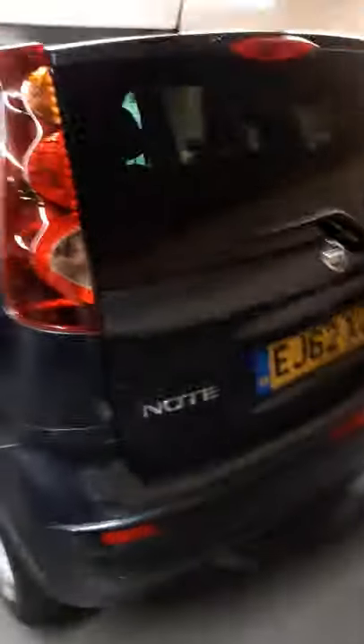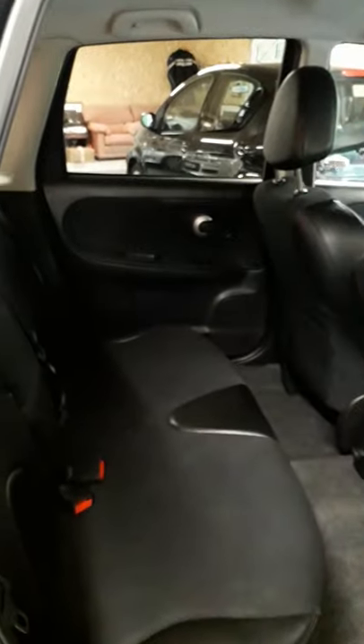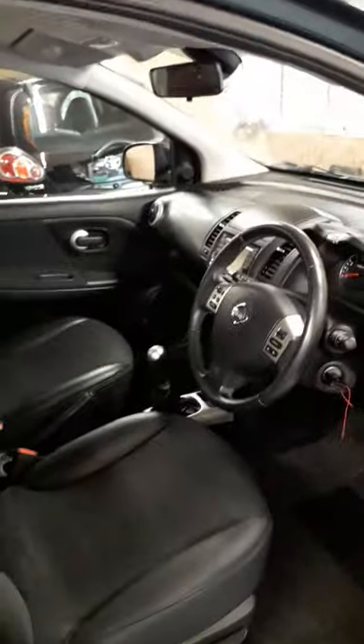I will show you inside the vehicle. If you are familiar with the Nissan Note, all the back seats go down flat. Very large boot. All very nice inside — no rips or tears, no scratches.